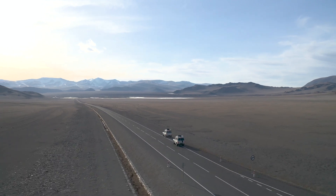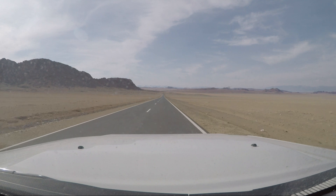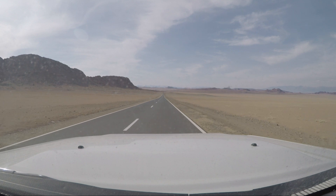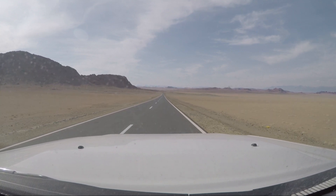That is one thing I absolutely love about Mongolia — it's the subtle changes. You're driving through the landscape and suddenly it's completely different. You haven't noticed it, but ever so slowly it changes and then you have something completely different.